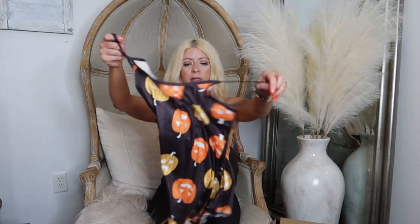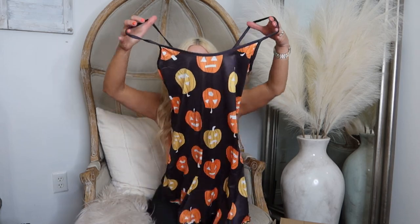This is just a cute little night slip — it's only $3. It's got pumpkins on it, so cute for Halloween.